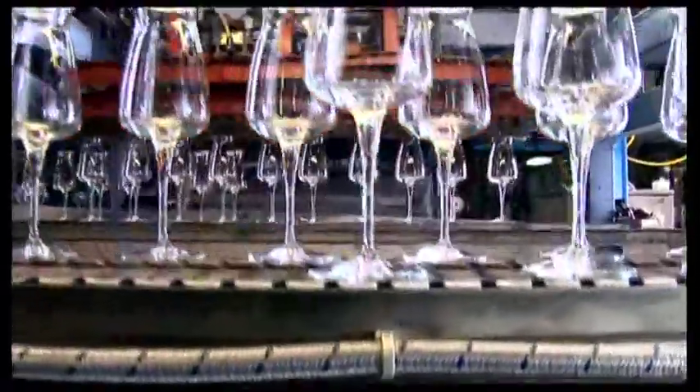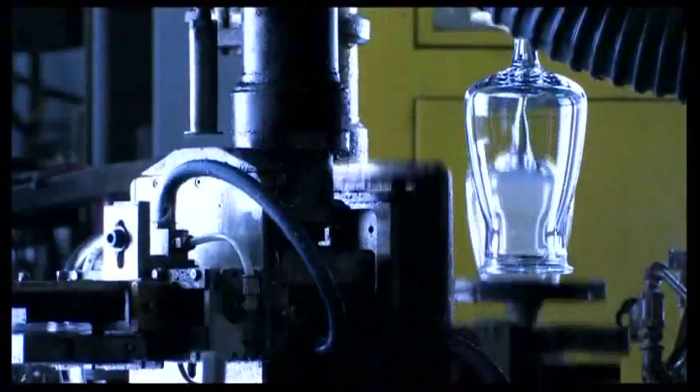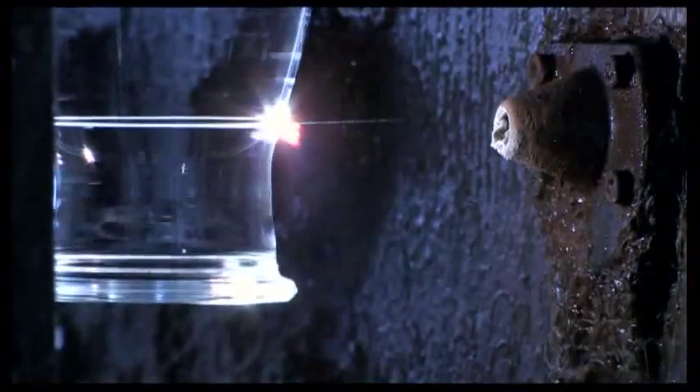Once the solidification phase is completed, some articles like goblets and blown glasses are subjected to cutting operations with different technologies. Laser technology is used to reach maximum aesthetic quality.